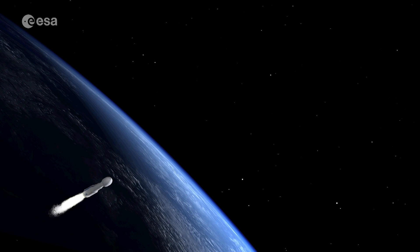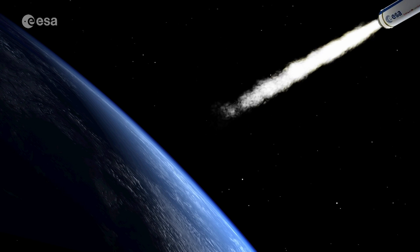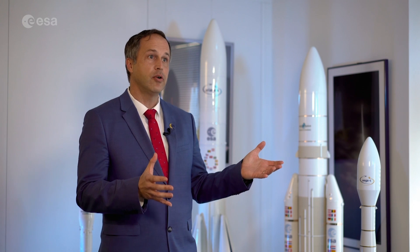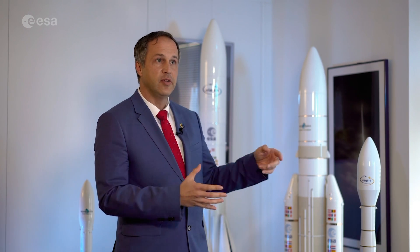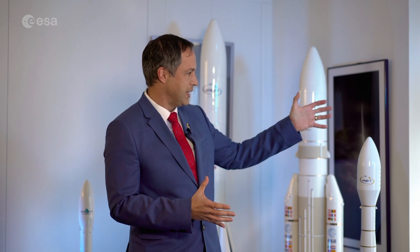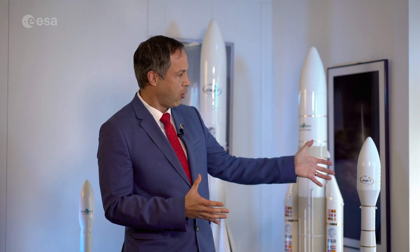ESA is already looking to the future and plans to expand the capabilities of Vega-C even further and to optimize Vega-C launch services. In terms of missions, we can have a broader portfolio of activities. For example, we will launch Europe's first operational reusable vehicle, Space Rider, which will be launched with Vega-C, then operate a couple of months in low Earth orbit before coming back autonomously to Earth. With Vega-C, we have an enhanced opportunity, with double the payload volume under the fairing compared to Vega.